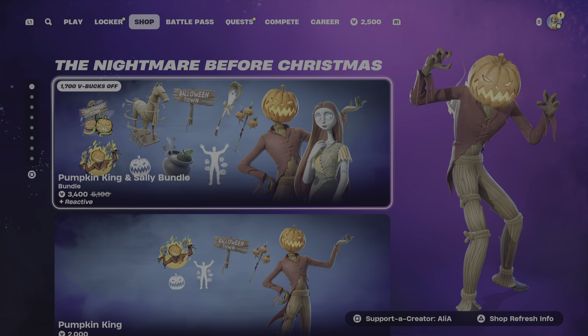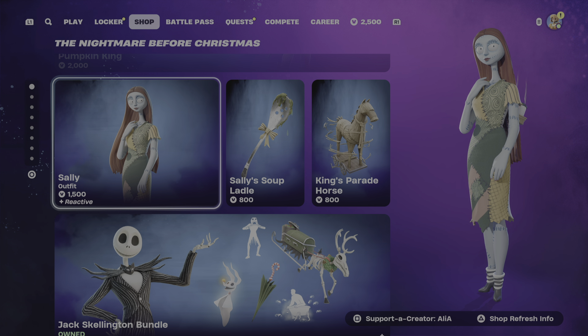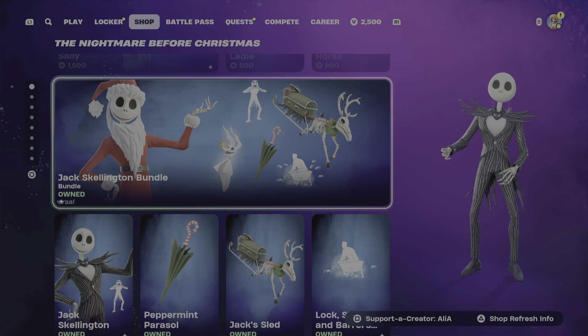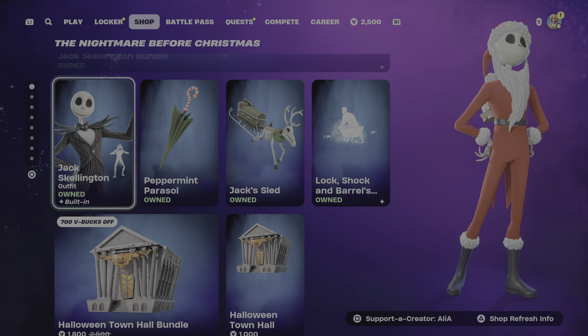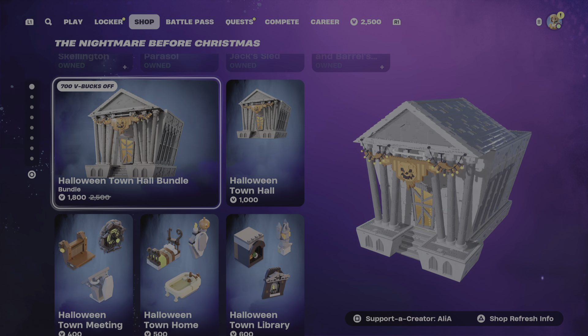We've got the Nightmare Before Christmas collaboration still with us. We've got the Pumpkin King bundle as well as the Sally bundle. We do have tonight the return of the OG Jack Skellington bundle. If you guys want to see it in-depth, I have already covered it on its own. We do have the Halloween Town Lego set as well.